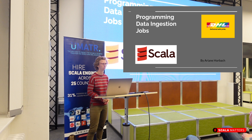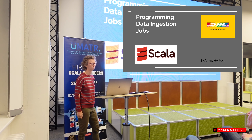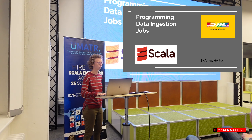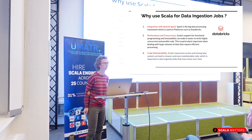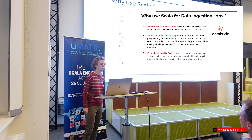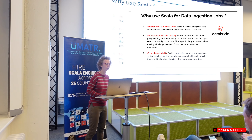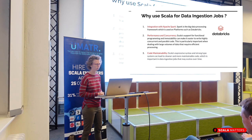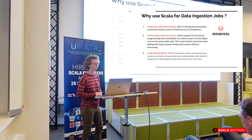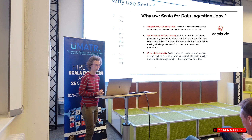My name is Ariane Worbach and I work at DHL as a data engineer. Today I'll talk about some aspects of programming data ingestion jobs in Scala. Scala is useful for that — one of the major reasons for us at DHL is its integration with Spark, a big data processing framework. We also use Databricks as a platform, so Scala is a natural choice for us.